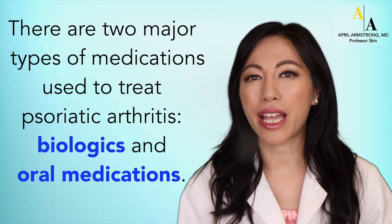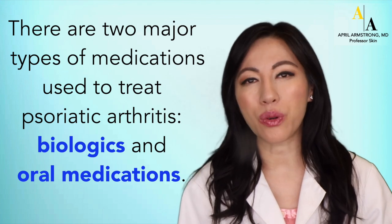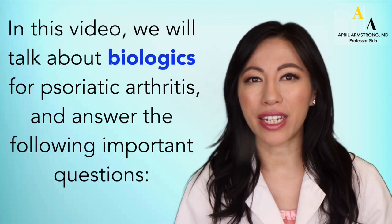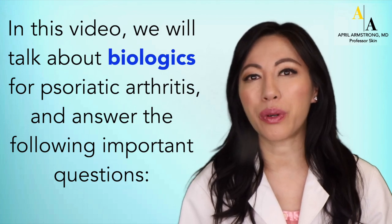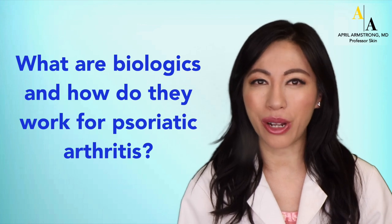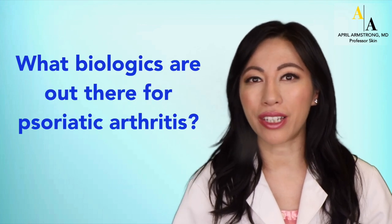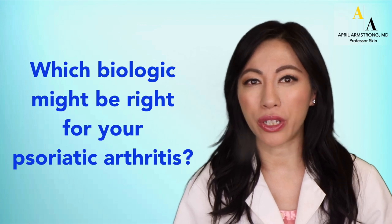There are two major types of medications used to treat psoriatic arthritis: biologics and oral medications. In this video, we will talk about biologics for psoriatic arthritis and answer the following important questions: What are biologics and how do they work for psoriatic arthritis? What biologics are out there for psoriatic arthritis? What biologics might be the right one for you?